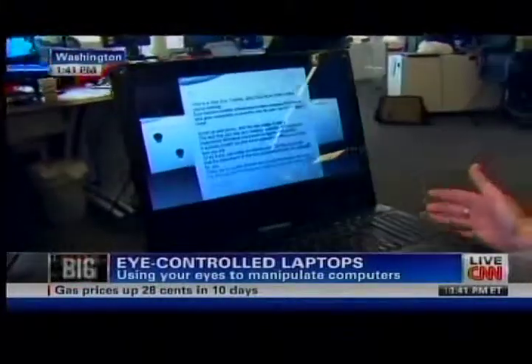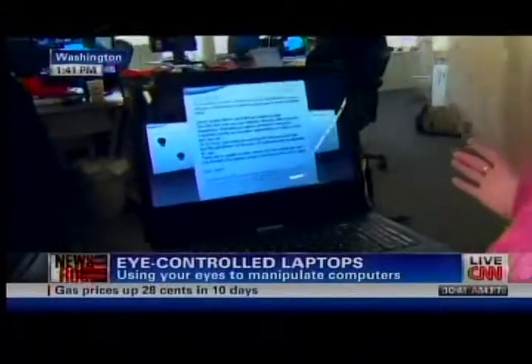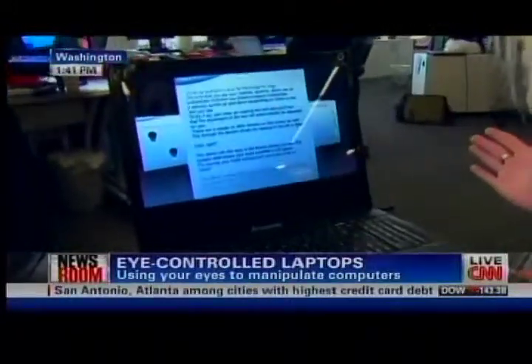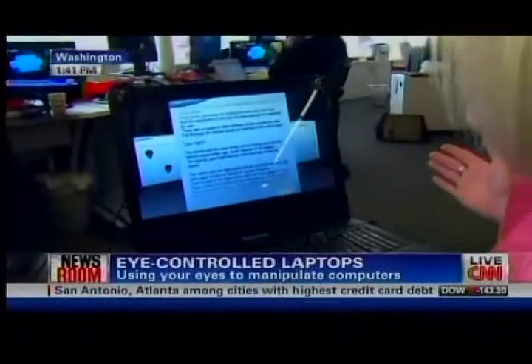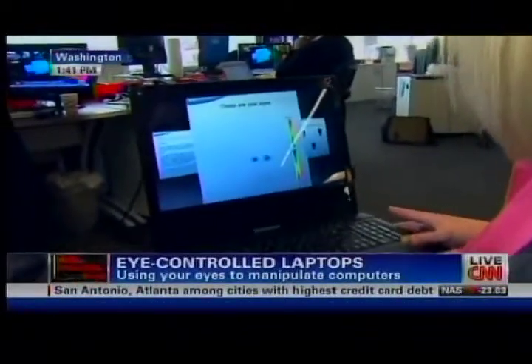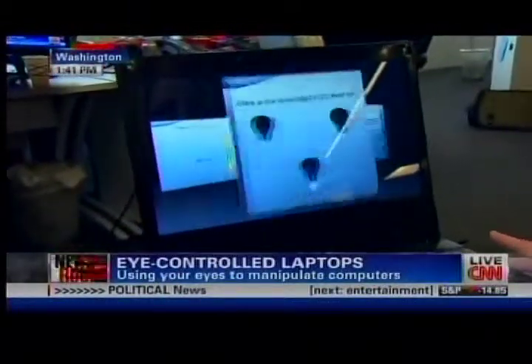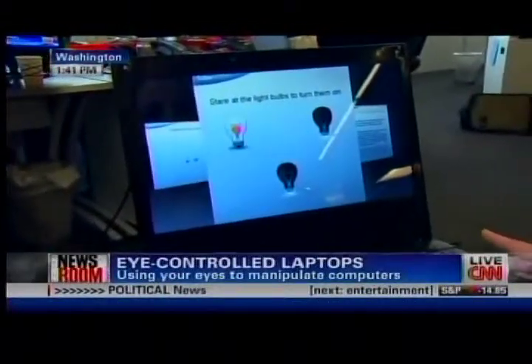The first thing I'm going to show you is one of the most powerful features — similar to a teleprompter, I can read this text not using my hands and the text will scroll. So you can see all sorts of advantages related to reading text.